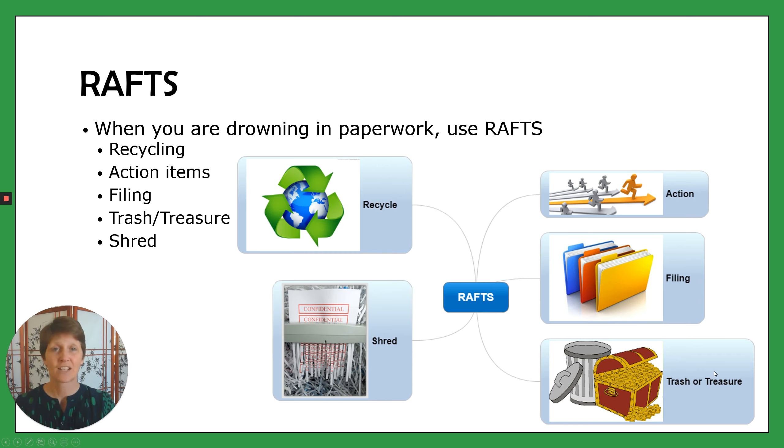Then the T stands for trash or for treasure. Sometimes when we're sorting through stuff there's extra wrapping that you can't put in the recycling — just pop it in the trash, that's totally fine. And maybe you found something that you didn't know was there that's actually a treasure for you — a favorite photo, something like that. Now that you've found it, let's put it somewhere where you know it's going to be, so you can really treasure it.